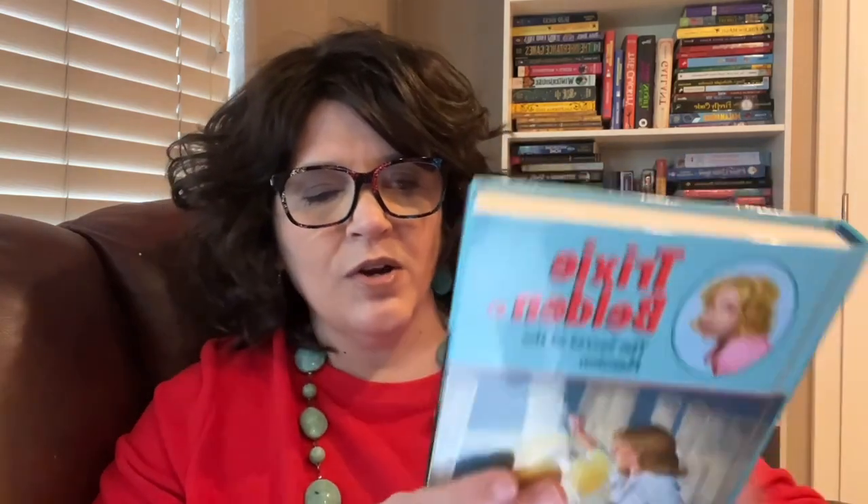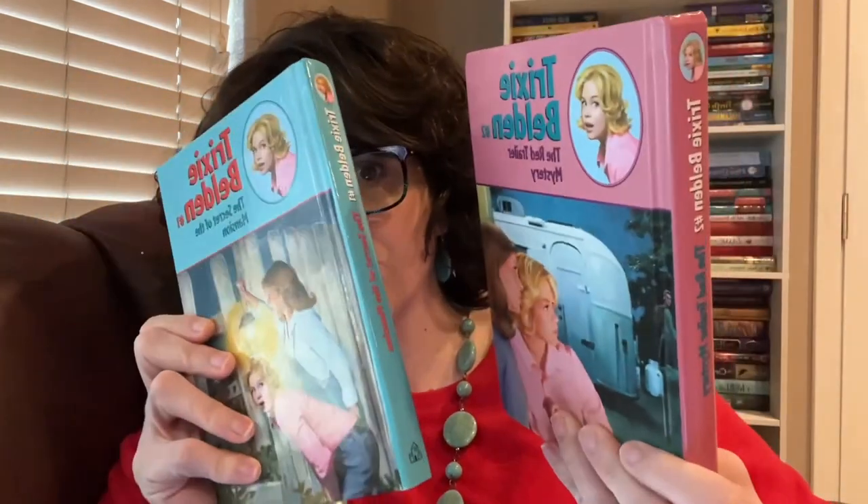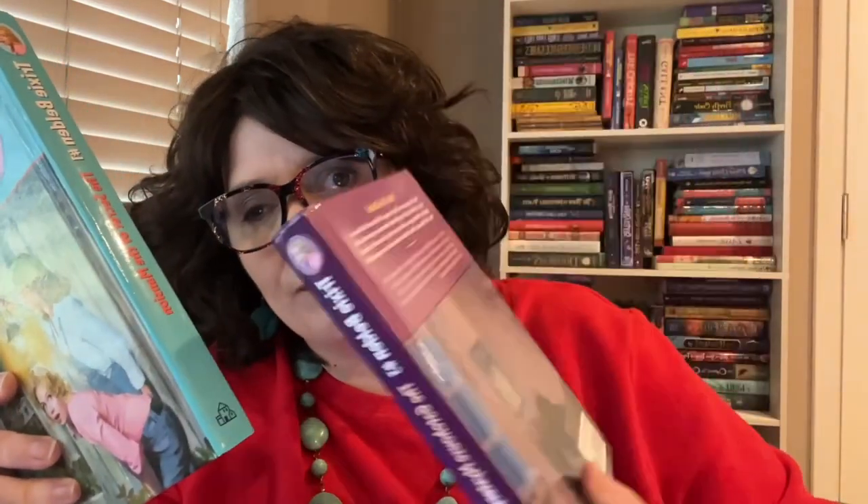This is book one, and it says on the copyright page: 1948, renewed in 1976. They renewed the contract and re-released the first 15 volumes in this nice hardback style. The first one is The Secret of the Mansion. The second one is The Red Trailer Mystery. The third one is The Gatehouse Mystery. The fourth one is The Mysterious Visitor. The fifth one is The Mystery of Glen Road.